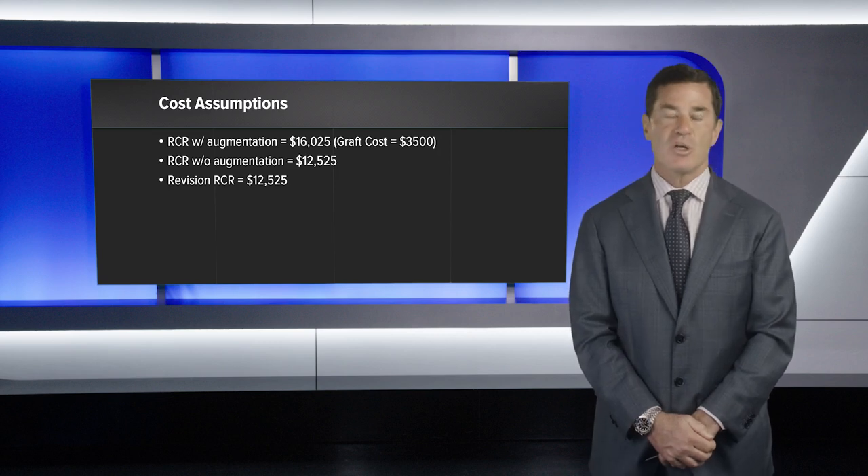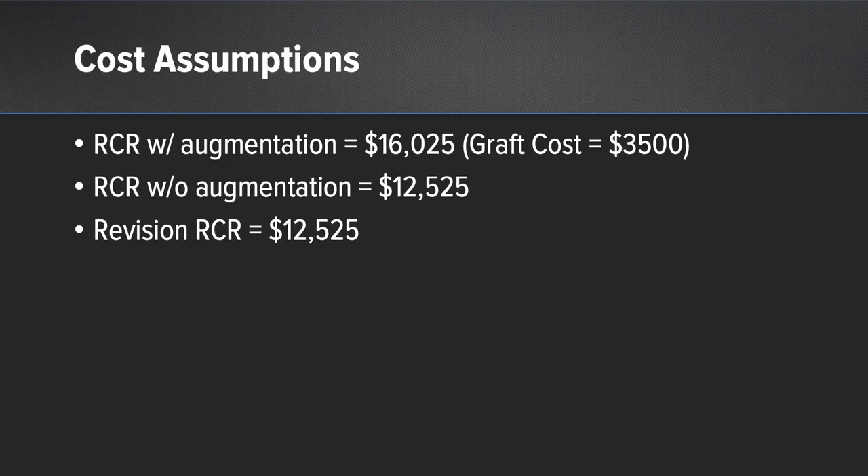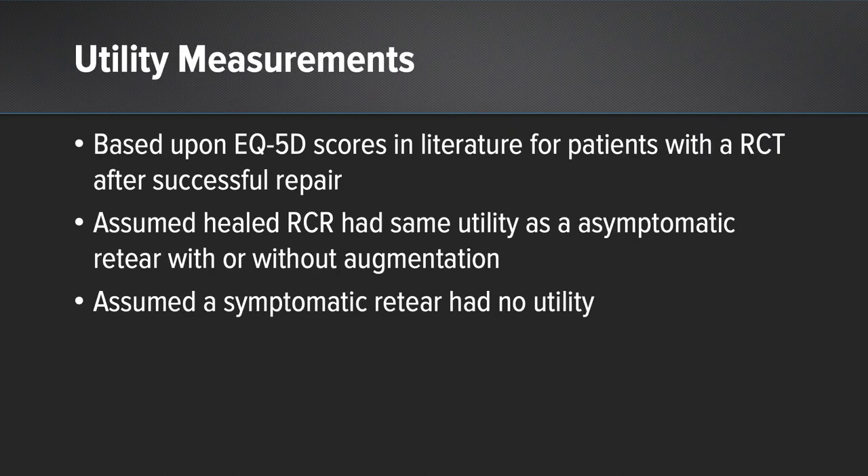These are our cost assumptions. Rotator cuff repair with augmentation was approximately $16,000, with an assumed graft implant cost of about $3,500. The cost of rotator cuff repair without augmentation was estimated at about $12,500, the same as revision rotator cuff repair without augmentation. For utility measurements based on EQ5D scores in the literature, we assumed that a healed rotator cuff repair had the same utility as an asymptomatic re-tear, and that a symptomatic re-tear had no utility.